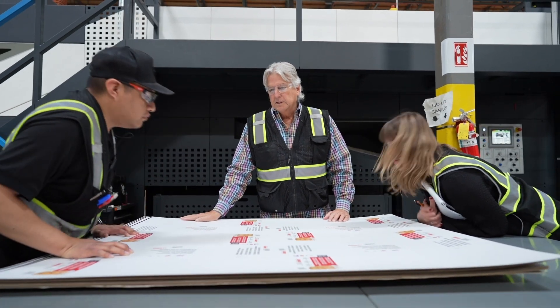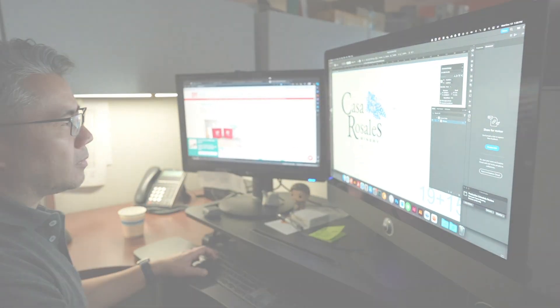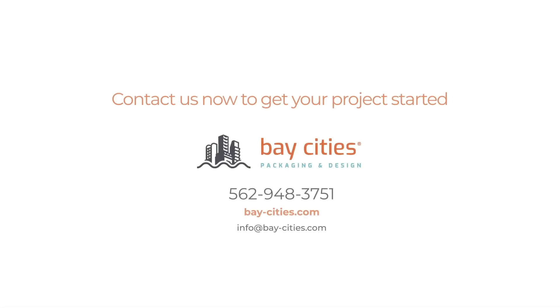Learn more today about Bay Cities' packaging and design, making your brand shine on-shelf and online. For more information, go to bay-cities.com or call 562-948-3751.